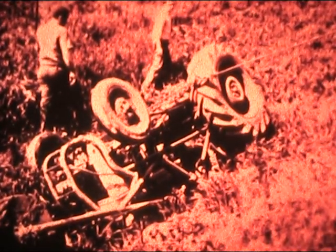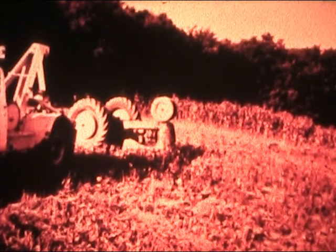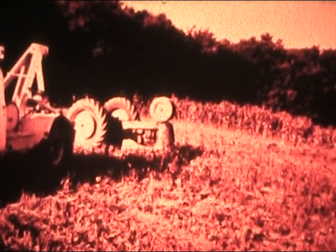Tractor upsets, though relatively infrequent, have long been the target of manufacturers' engineering and development efforts. While upsets will occur, injury and death which have resulted in the past can be reduced with the use of a protective frame, much like that of an auto racer's roll bar.